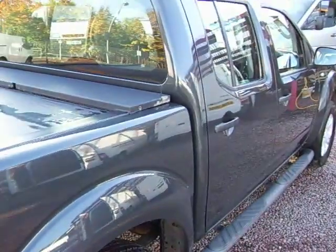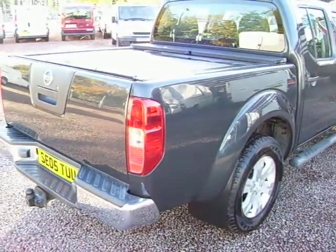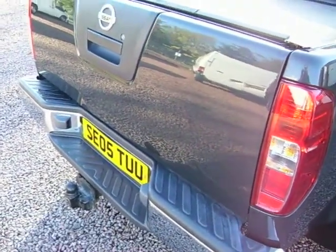It's a one owner vehicle. It's from a company that we deal with on a regular basis — a family-owned joinery business it came from and this vehicle belonged to one of the directors. It's fitted with a tow bar, which you see there.